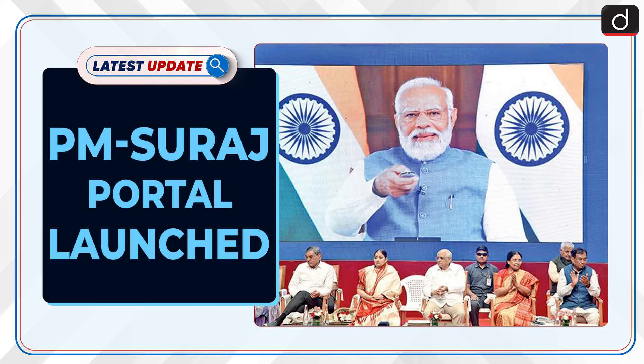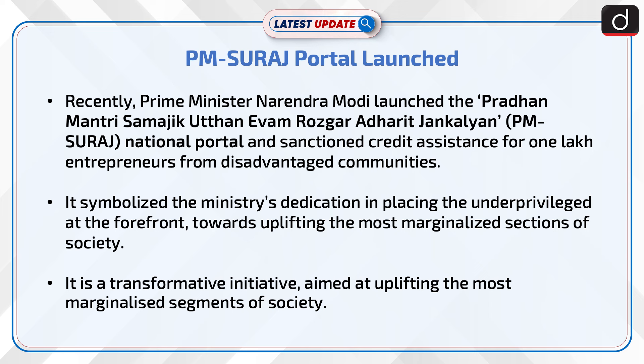Welcome to the latest update program. The topic of discussion is the PM Suraj Portal, launched recently.